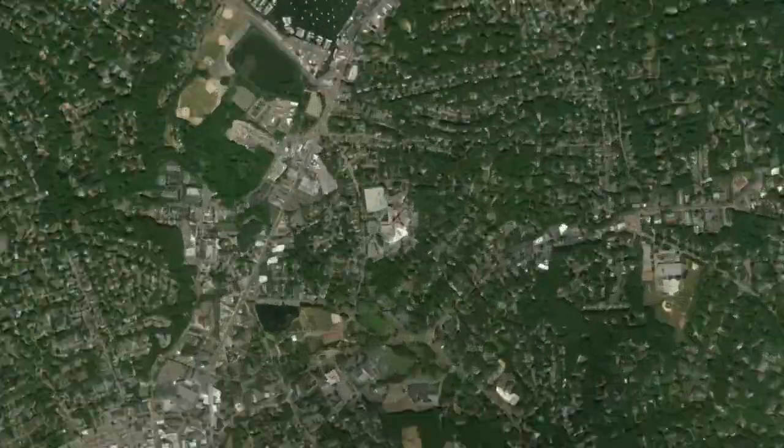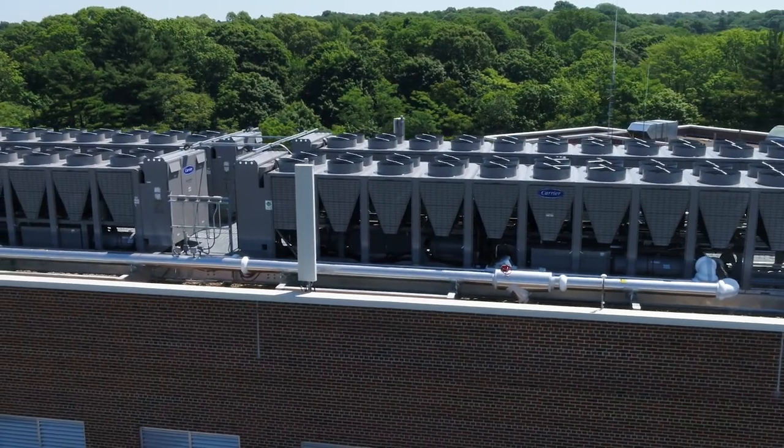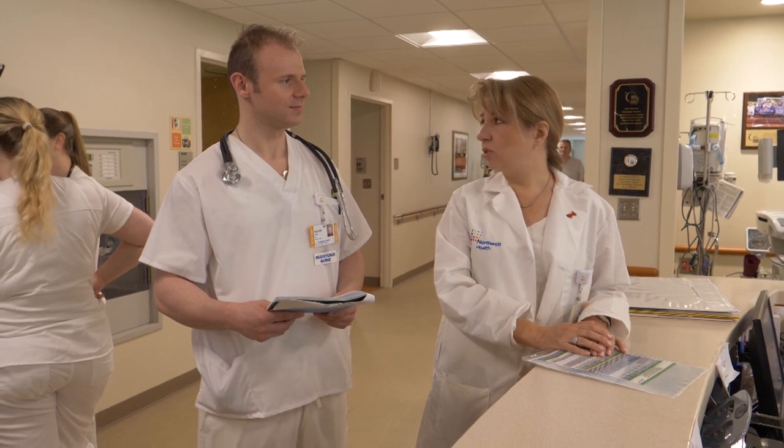In 2017, the hospital invested in a new Carrier HVAC system. The new solution will save the health system hundreds of thousands in energy costs and ensure temperature and humidity controls are essential elements of patient care.